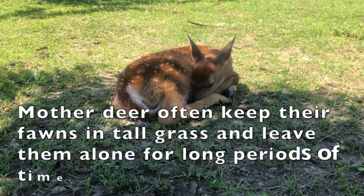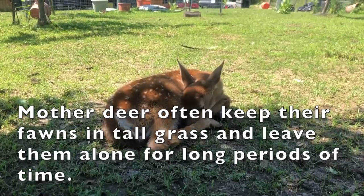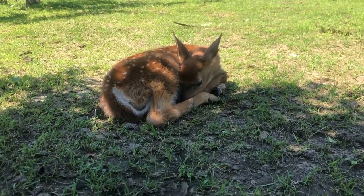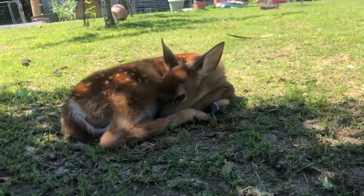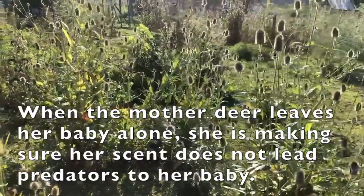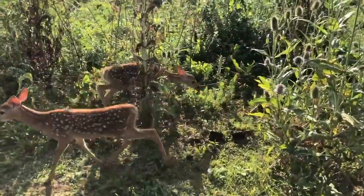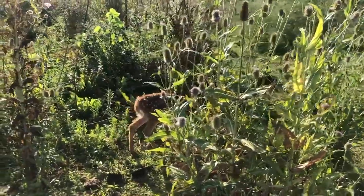Speaking of fawns, mother deer often keep their fawns in tall grass and leave them alone for long periods of time. This is not because she is abandoning her baby, but because she wants to protect it. One adaptation that fawns have is that they have no scent, making it easy for them to hide from predators. When the mother leaves, she ensures her scent does not lead predators to her baby. Another evolutionary adaptation fawns have is their spotted pelt, which provides great camouflage and helps them blend in with their surroundings.